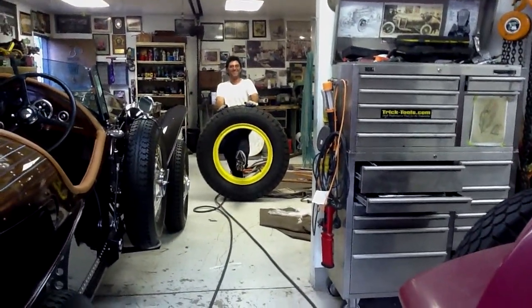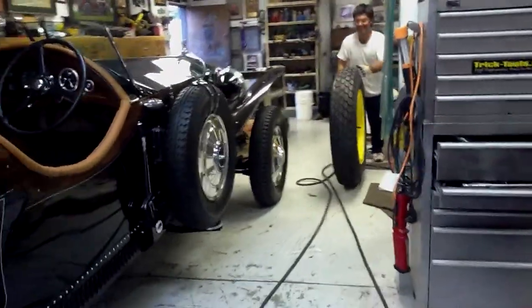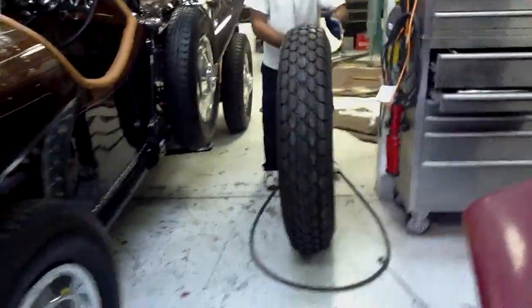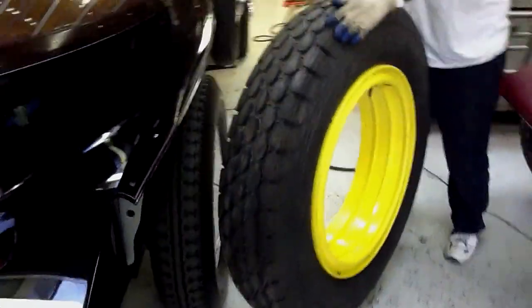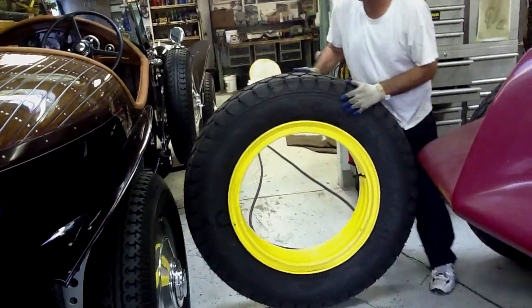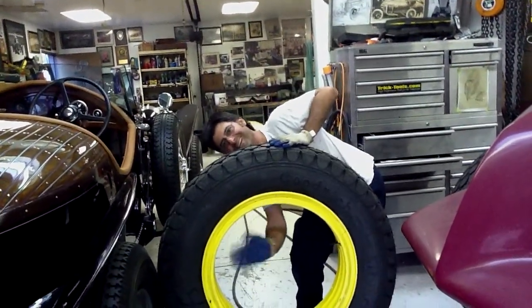That's a donut and a half. Put it next to the 19-inch Rolls Royce one here — look at this, it's one humongous tire. Can you imagine if that wheel ever broke loose and went down the road and hit somebody? That would be the end of it.